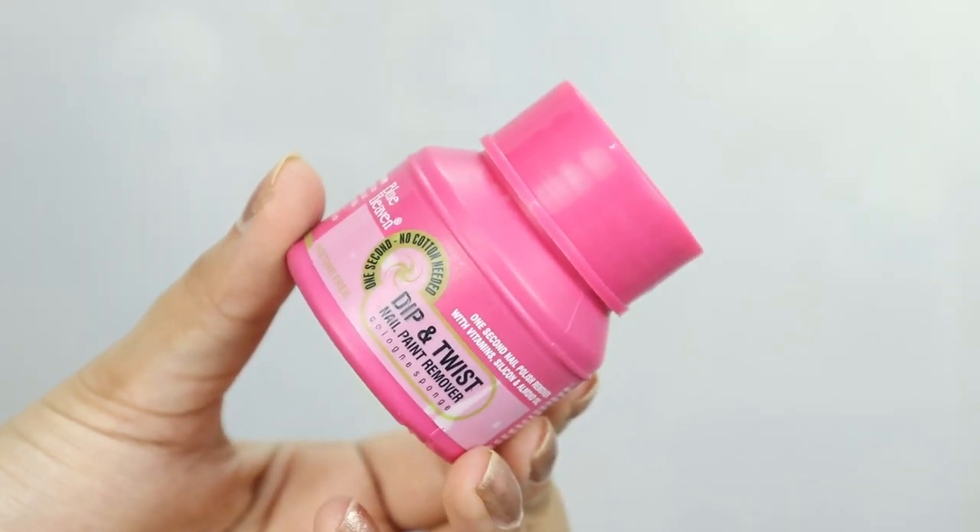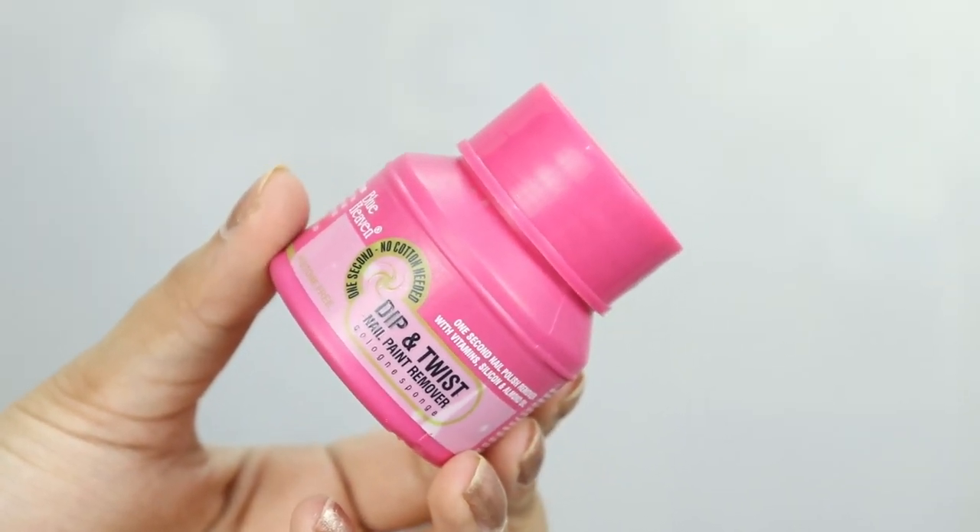So the first product I have is from Blueheaven — it's their Dip and Twist Nail Paint Remover, and its price is 65 rupees. I used to use the nail paint remover where you have to take it on a cotton pad and then rub your nails.